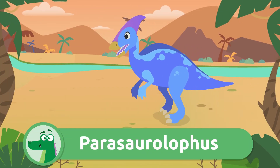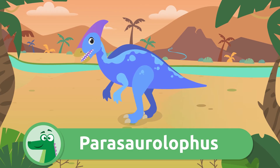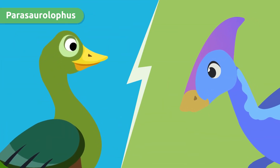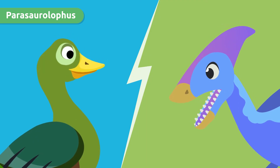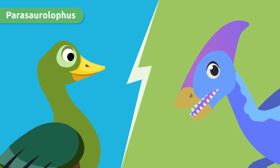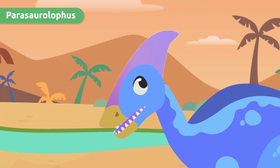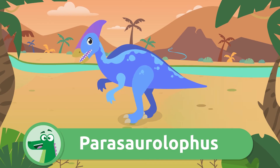Hello, Parasaurolophus! These dinosaurs had a wide snout similar to a duck and lots and lots of teeth. Wow, I like your crest, Parasaurolophus.